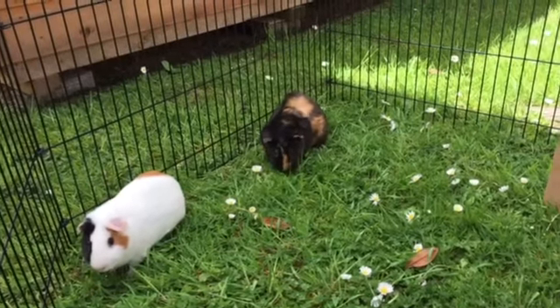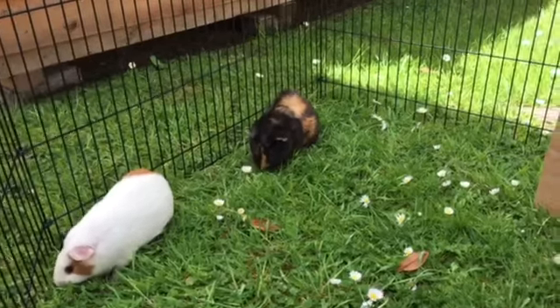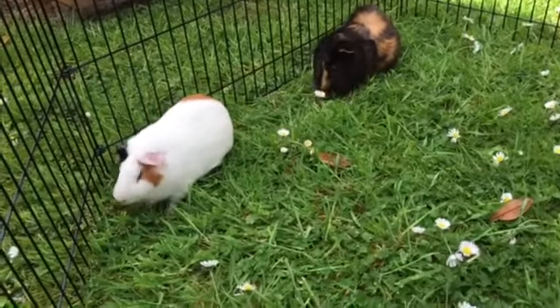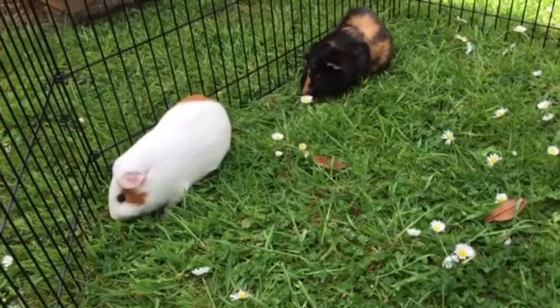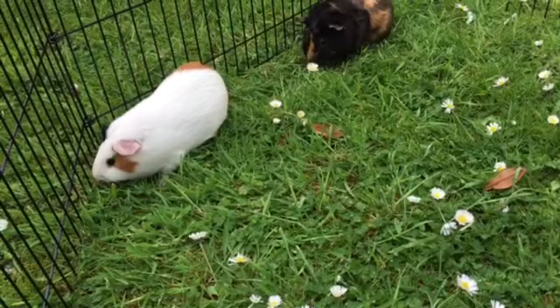Hi folks, just wanted to introduce you to Jaffa Cake and Gingernut. Jaffa Cake is the black and brown one and Gingernut is the white one. Jaffa Cake is quite affectionate and loving and the other one is far cheekier — aren't you, Gingernut?